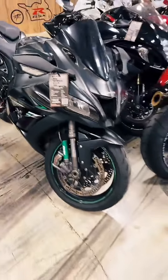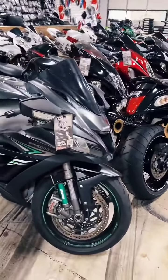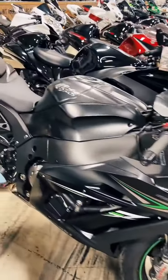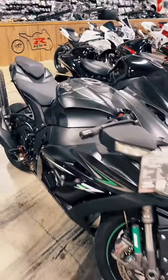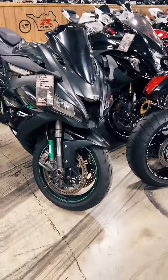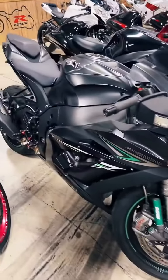Our one and only ZX-10. 2016, stock number 1276. This one's definitely a zero down if you have a 580 or higher credit score. $11,999. All stock, unmolested. 2016 ZX-10, stock number 1276.